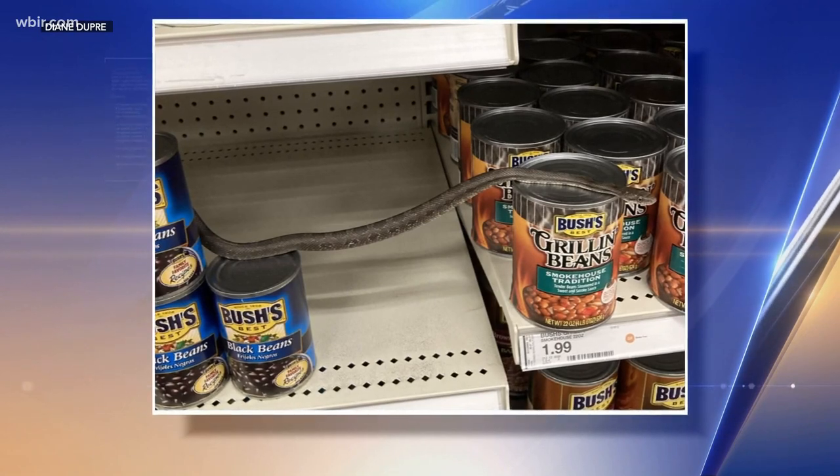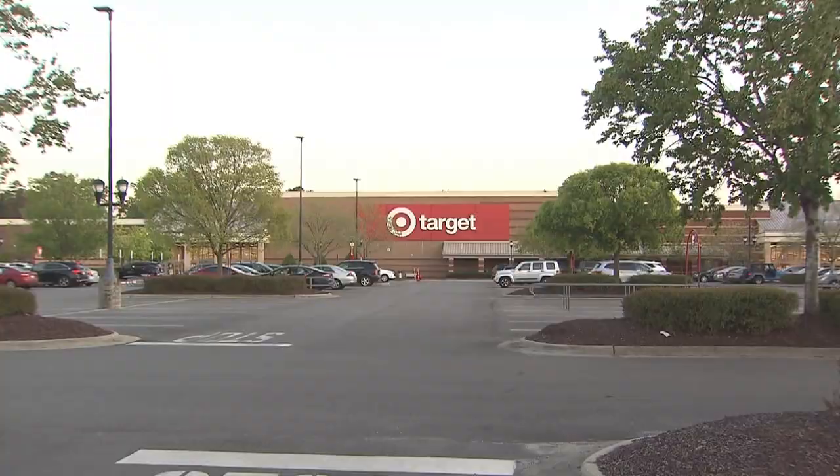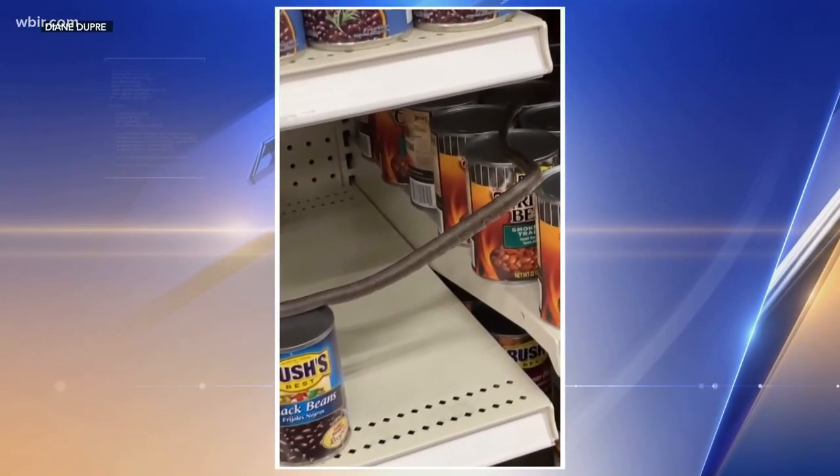A customer saw it by the baked beans and then got a little closer. I was going to take a photo. The tongue came out and that's how I knew this is a real snake. Thought it was a fake. No, it's real.